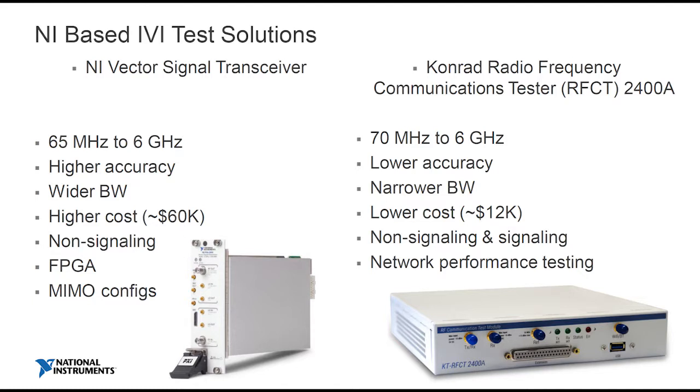So let's have a look at some NI-based IVI test solutions. The first is the vector signal transceiver — a PXI-based module offering frequency coverage from 65 MHz up to 6 GHz. Comparing that with the Conrad communications test RFCT2400, it's pretty similar in terms of frequency coverage. Clearly, the VST at a cost price of around $60,000 is a much more highly calibrated and accurate piece of equipment, with a wider bandwidth.